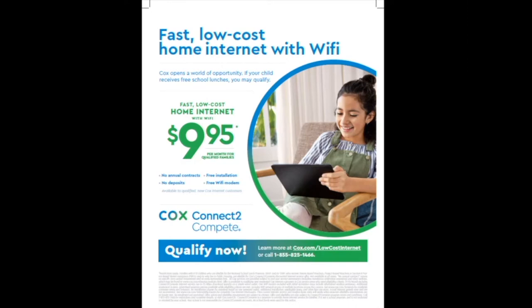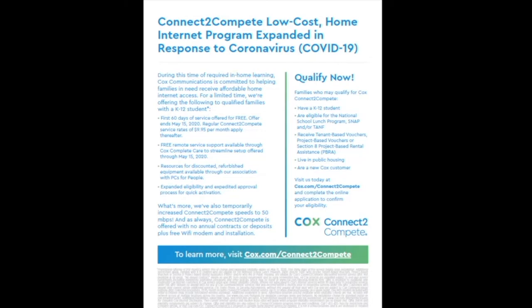Cox has a new program called Connect to Compete, and this is offering free internet and Wi-Fi services for families here in San Diego. To be eligible, families must have at least one K-12 student who qualifies for the free and reduced lunch program at school. The promotion is now available until July 15th, and the Connect to Compete program also includes a free modem or router, as well as free installation. After the program expires, the cost of internet is $9.95 per month. Pause the video here if you want to take a quick look at the fine print and the details on screen and read more about the Connect to Compete program offered by Cox.